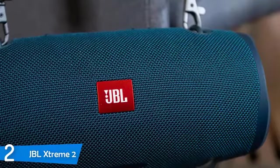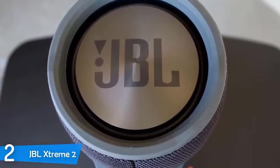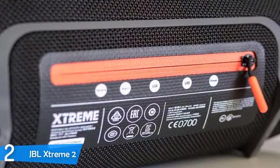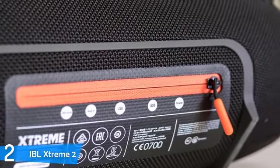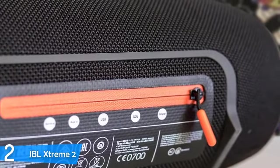For easier transport there are two loops allowing the included strap to be hooked for easy toting. At 5.3 pounds it's not the most portable, and certainly not ideal to throw on your back. However, it's extremely durable, with an IPX7 rating making it waterproof and even submersible for up to an hour. It has a battery life of about 15 hours, though that'll depend on whether you're connected wirelessly or with wire and your volume levels.